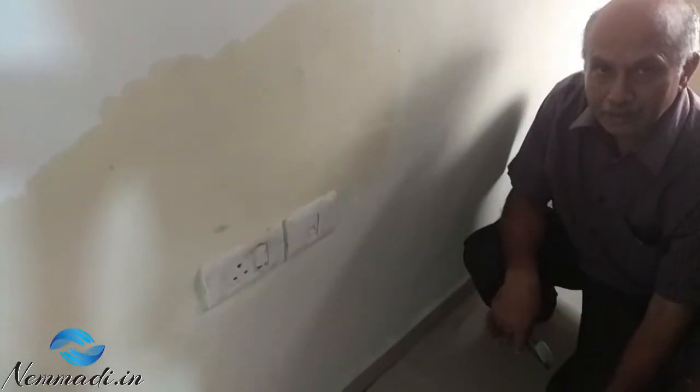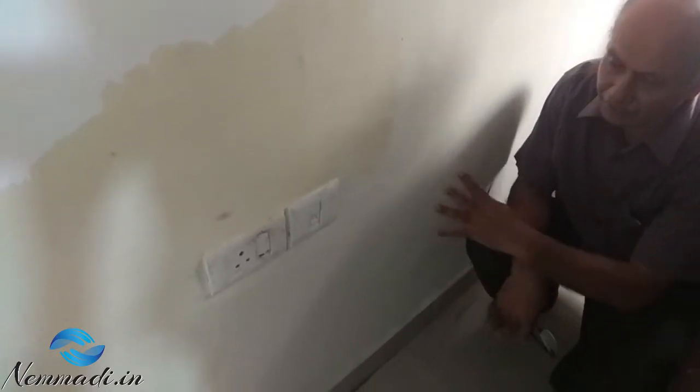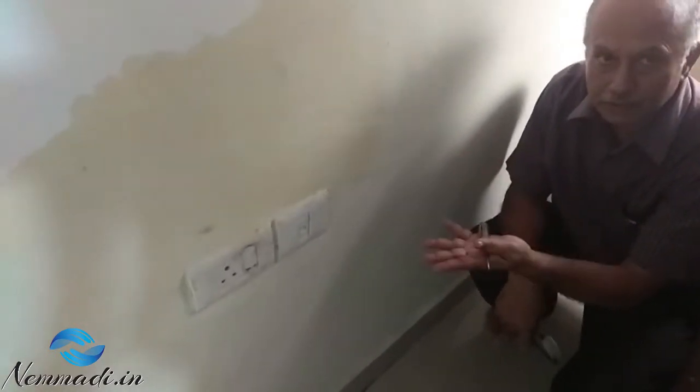Good afternoon, I am Roy. I am talking from an apartment in Chennai, where we have visited to find what are the causes of dampness.